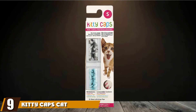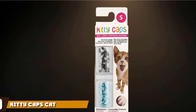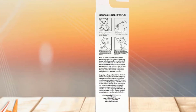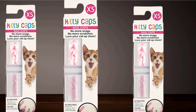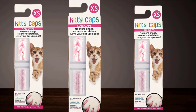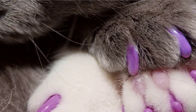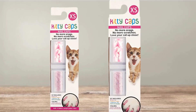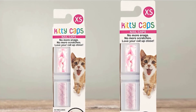Next at number 9, we have Kitty Caps Cat Nail Caps. Kitty Caps are a little more expensive than some of the other brands here, but they are highly durable and well-designed. They also give you the chance to choose your own colors, so you can give your cat a unique style. These tough, non-toxic vinyl caps can be worn for 6 to 8 weeks before they need replacing. They're comfortable for cats to wear, and like all good quality cat nail caps, they do not interfere with claw retraction or other movement in the paw. They're also easy to apply, thanks to the fast-drying adhesive which comes with every pack.